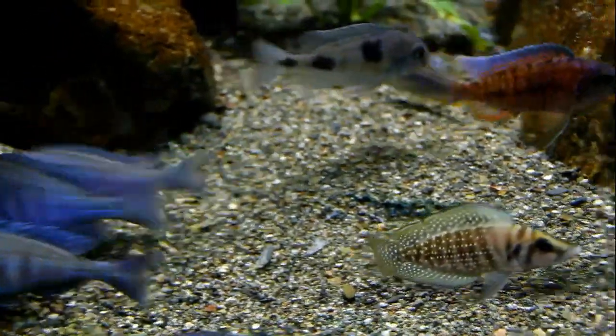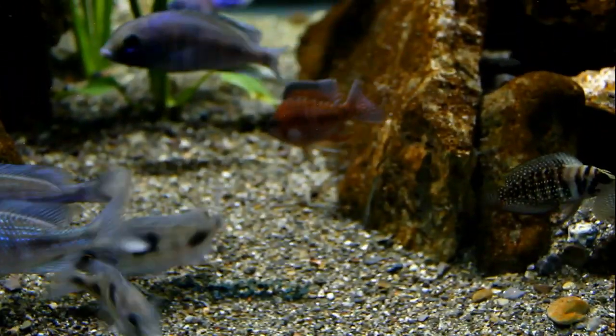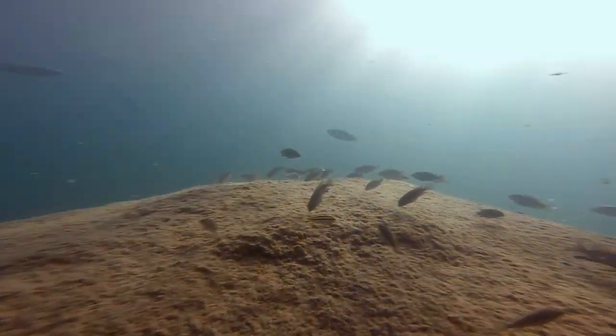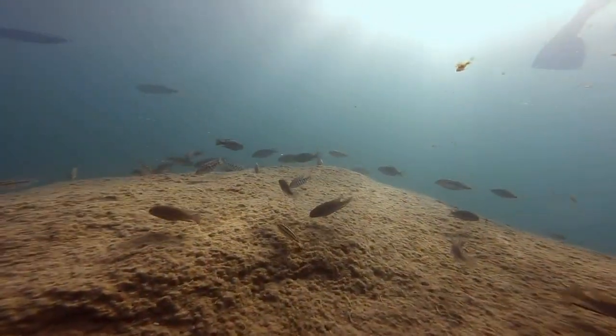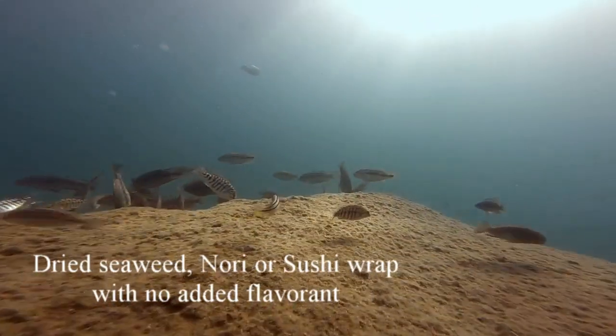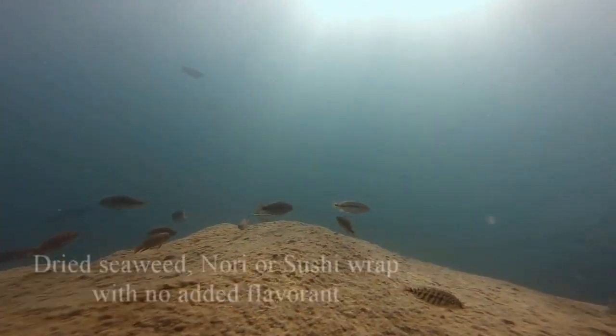To balance this all out, we've decided to follow nature's design. As you can see, in the lake the fish are constantly foraging, taking in large amounts of vegetable matter. So we recreate this — we feed our fish dried seaweed or nori. Crush it up, put it in the tank, and the fish go nuts for it.